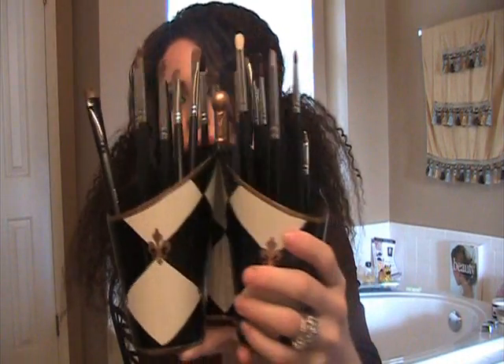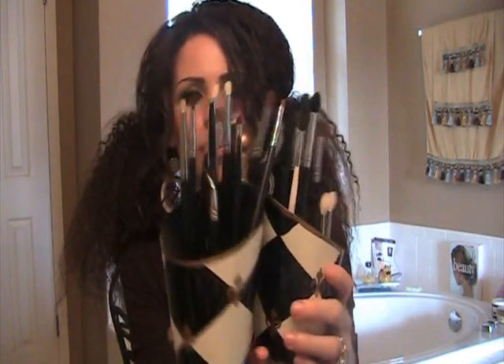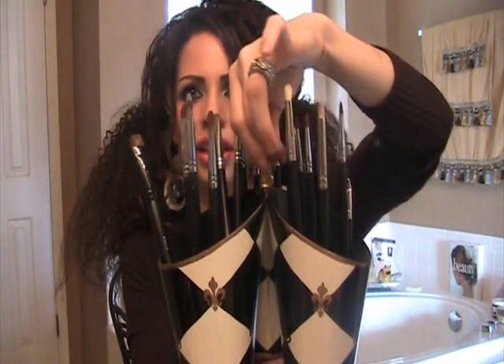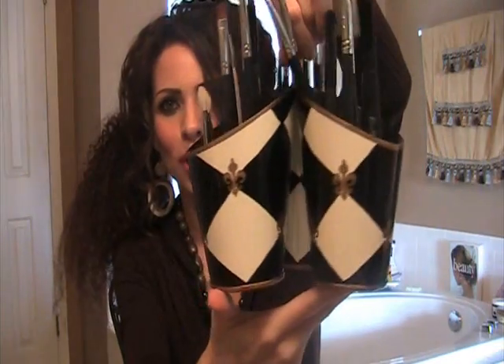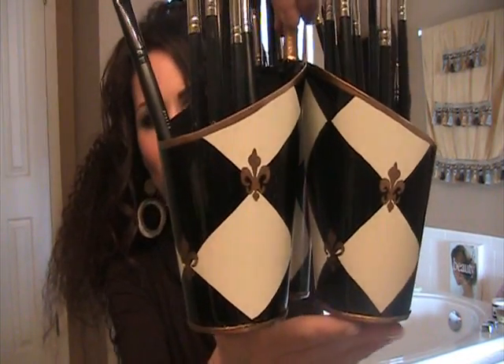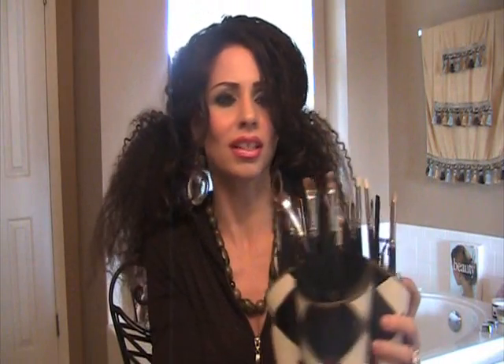Hey guys, I want to share some of the things that I've gotten recently with you. This I found yesterday and I love this — how cute! I found this at TJ Maxx. It has a little brass handle, right here, and three compartments that I put my brushes in. Look at the print on that — so cool. And I found this for $5.99, so I'm thrilled with that.